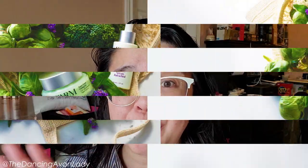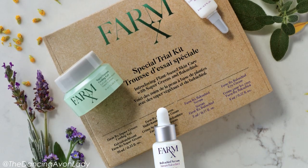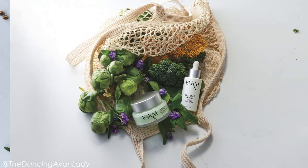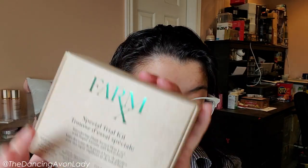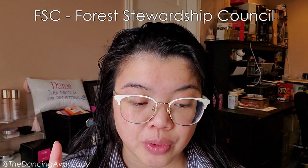The marketing spread for this was so gorgeous — so super fresh, with this whole feeling of serenity. I love the marketing; it's so beautiful. The other cool thing is that it has sustainable packaging: the cartons are responsibly sourced and certified by the FSC, the Forest Stewardship Council, and the materials are made from recyclable glass.